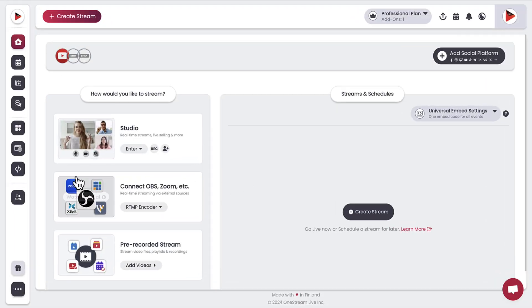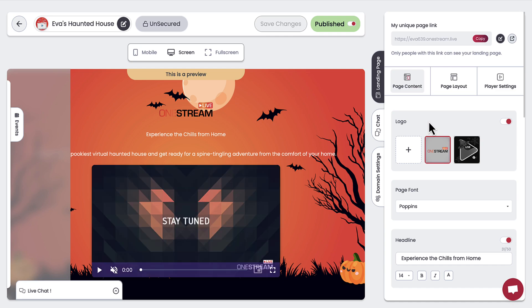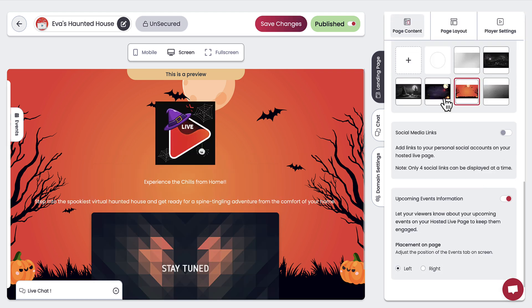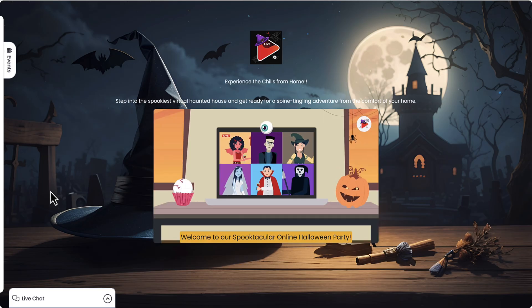Ready to haunt your viewers? Fly over to your One Stream Live dashboard and craft your very own haunting hosted live page. You can add your bewitched logo, custom eerie text, and even some spooky graphics to make it scream — I mean stream worthy.